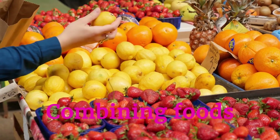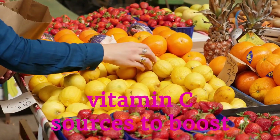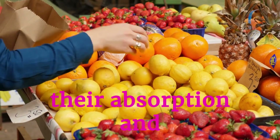Combining foods strategically can enhance nutrient absorption. Pair iron-rich foods with vitamin C sources to boost iron uptake, or consume healthy fats with fat-soluble vitamins to maximize their absorption and benefits.